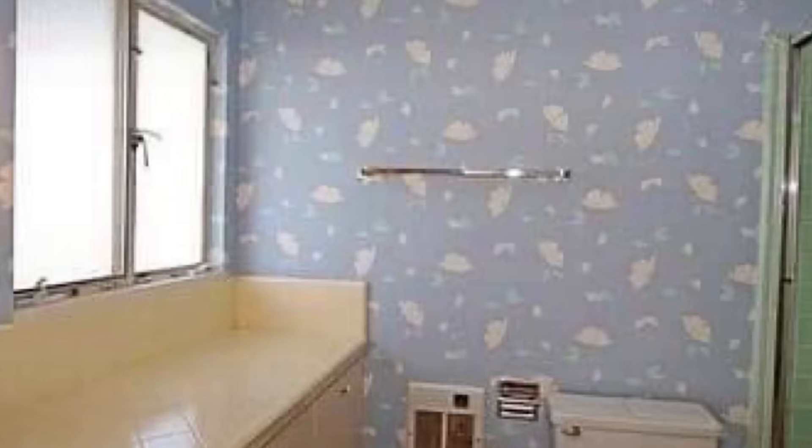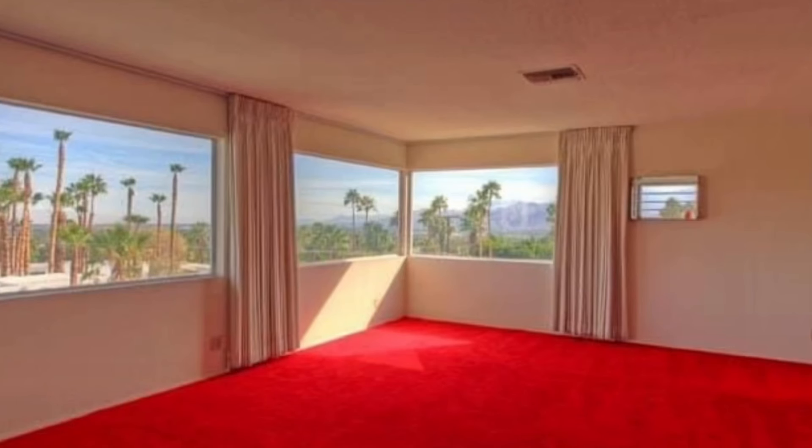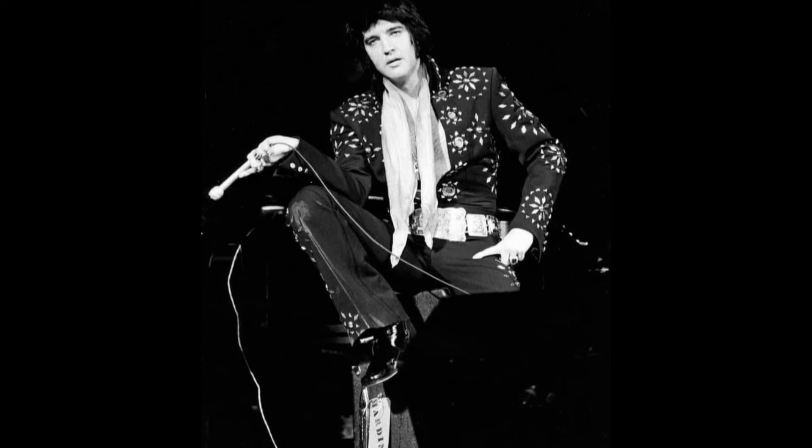Thanks so much for watching the video. Please share it. I hope that I brought this piece of news and this bit of Elvis Presley history to you — and you've never heard about it, because that's what this channel is about. Love you guys, take care, TCB. Also, if there's any doubt that Elvis loved his red carpet like he had at Graceland, here you go in Graceland West. The address to this house is 845 West Chino Canyon Road in Palm Springs, if anybody's in California and wants to check it out.